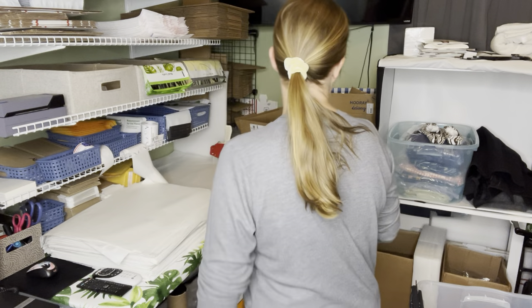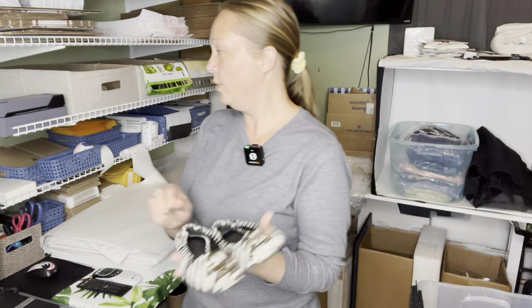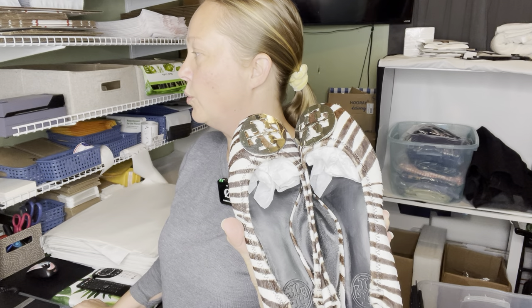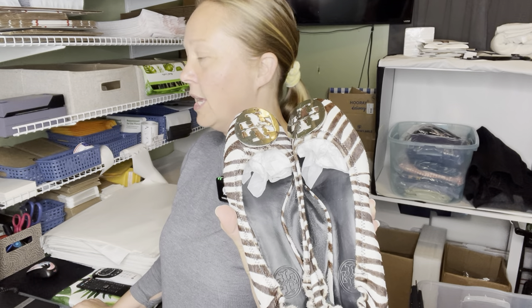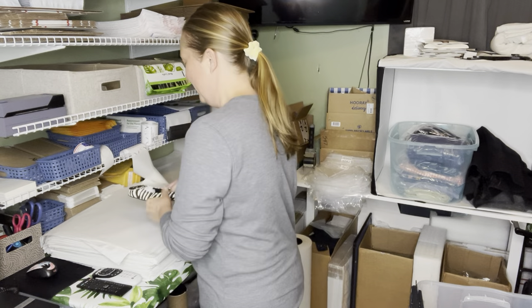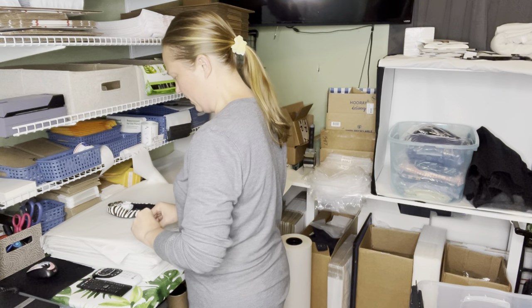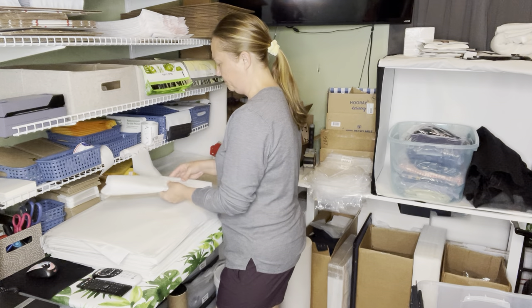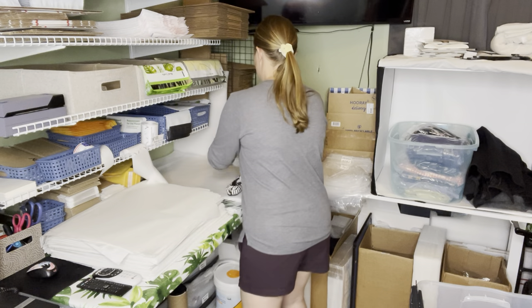Thank you for waking up. We're going to do eBay first. First up is a pair of Tory Burch Calf Hair Reva Ballet Flats, Women's 6.5, Zebra Animal Print Logo Brown. Now, these do have some wear on them, so I didn't get a super high price. But I will always pick up Tory Burch because it can pretty much always sell for more than $30, and that's the price point I'm always going for.